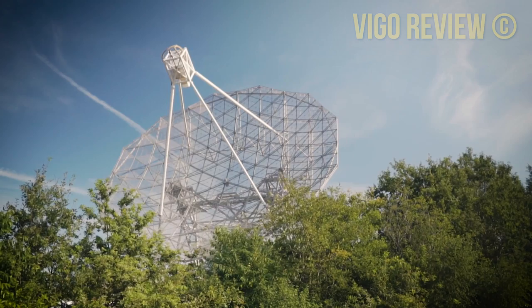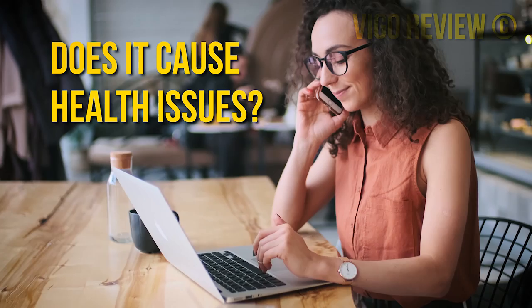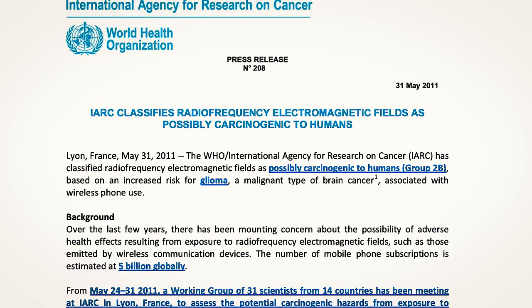man-made products. The main frequencies come from mobile phone stations, radio stations, 5G, satellites, power lines, computers, tablets, and other devices. Is there proof that artificial EMF causes health issues? While some scientists say that EMFs don't pose any type